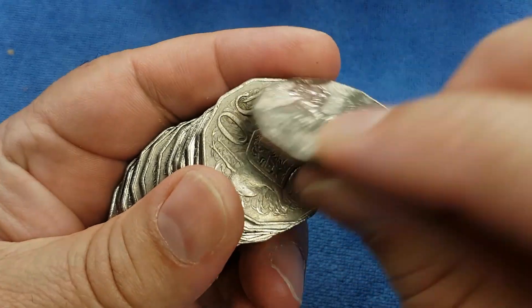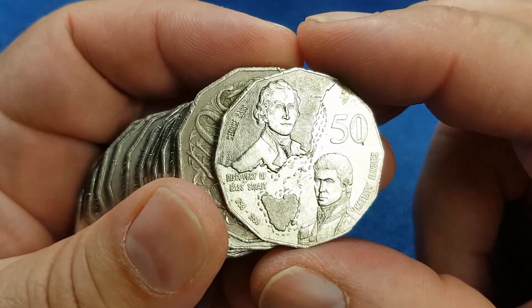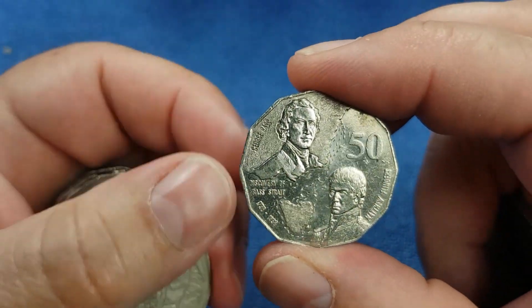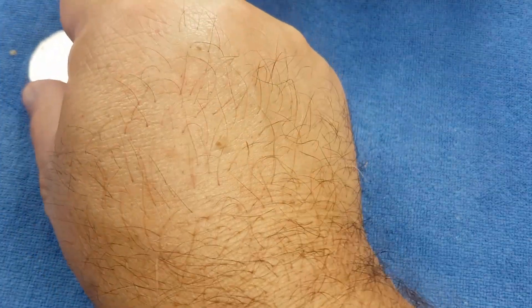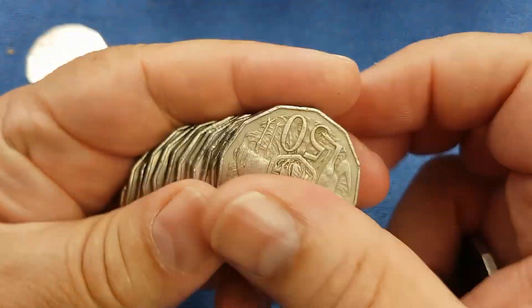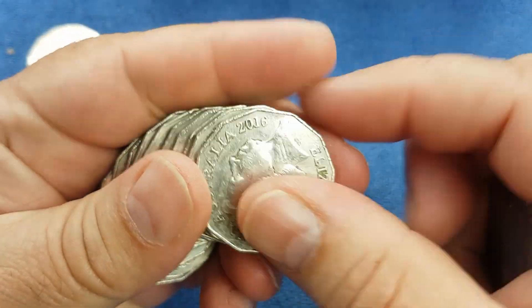And here we have a 1998, which is our first commemorative coin. This is the Bass and Flinders - quite highly minted as you'll see on the annotation. We'll lay that down on the top row and make that a common commemorative row, and keep going through the rest of the coins.